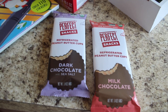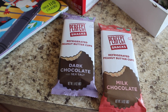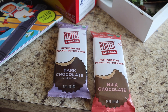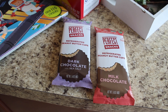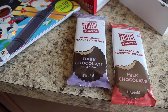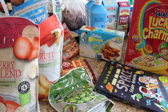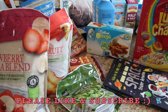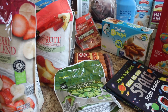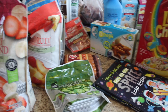I got these Perfect Bar brand snacks — their peanut butter cups! They had a dark chocolate one and a milk chocolate one, and I'm so excited because I love Perfect Bars. These are refrigerated peanut butter cups, so I'm really looking forward to trying them. That's my Aldi grocery haul this week — I hope you guys enjoyed it. Thanks again to Nutstop for working with me in this video. Leave me a comment below, I love hanging out with you guys in the comments, and I will see you in the next video. Bye guys!